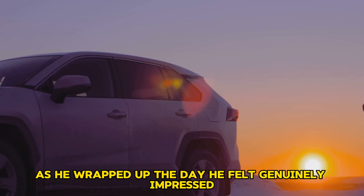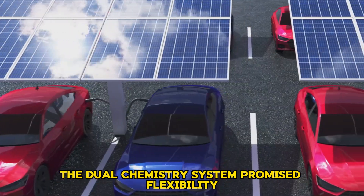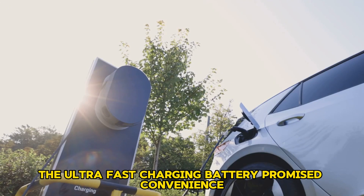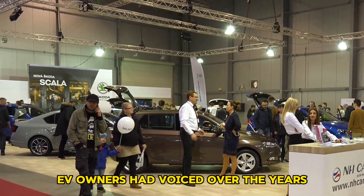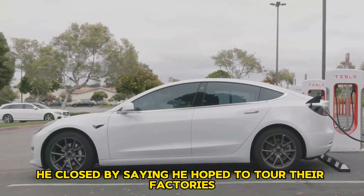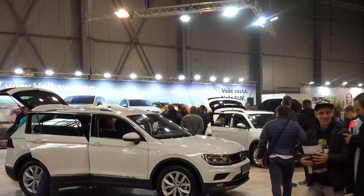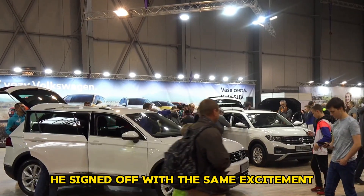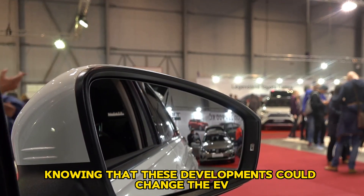As he wrapped up the day, he felt genuinely impressed. Sodium-ion batteries promised to lower costs, the dual-chemistry system promised flexibility, and the ultra-fast-charging battery promised convenience. CATL seemed to be addressing every major concern EV owners had voiced over the years. He thanked them for their time, insights, and demonstrations, and closed by saying he hoped to tour their factories and witness a real battery swap in person. The Shanghai experience was unforgettable, and he signed off knowing that these developments could change the EV industry.